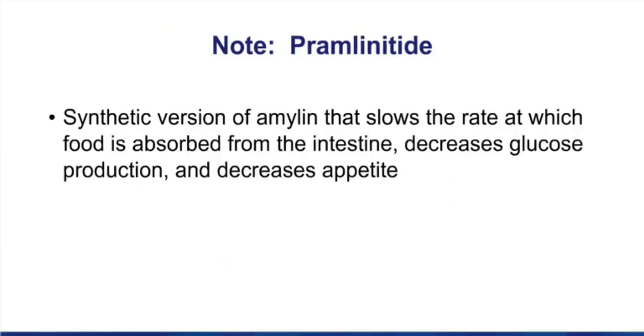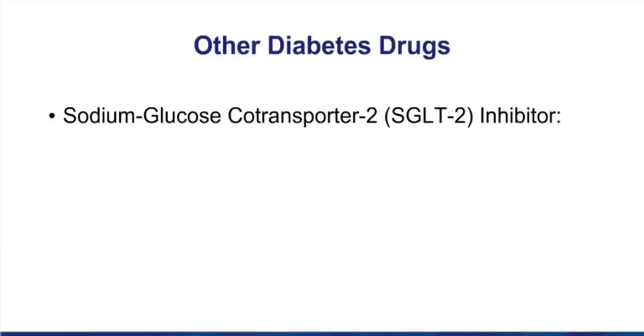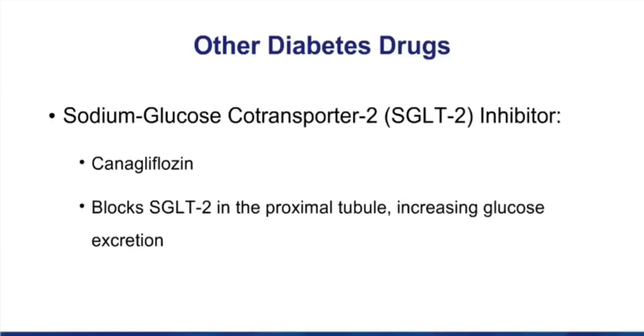In the margin is a note on the drug pramlintide. It's a synthetic version of amylin. It slows the rate at which food is absorbed from the intestine and essentially makes you feel full, thereby decreasing appetite. Because it does not require functioning beta cells, this drug can be used in a type 1 or a type 2 diabetic. The newest diabetes drugs are inhibitors of the sodium-glucose co-transporter 2, abbreviated SGLT2. The first inhibitor that came out was canagliflozin, but this has become a family of gliflozins. This transporter is found in the proximal tubule, and by blocking it, you increase glucose excretion by decreasing glucose reabsorption.